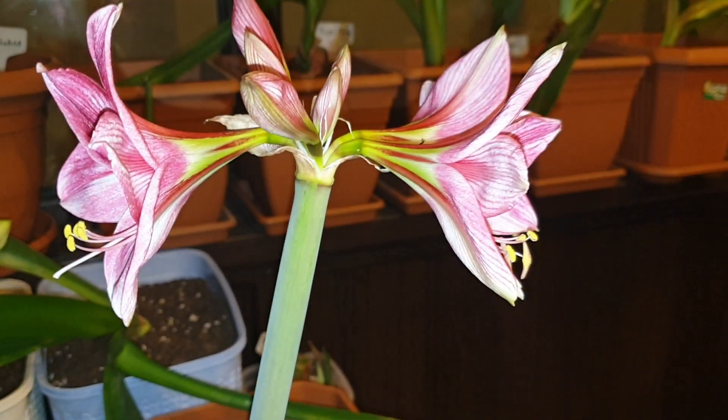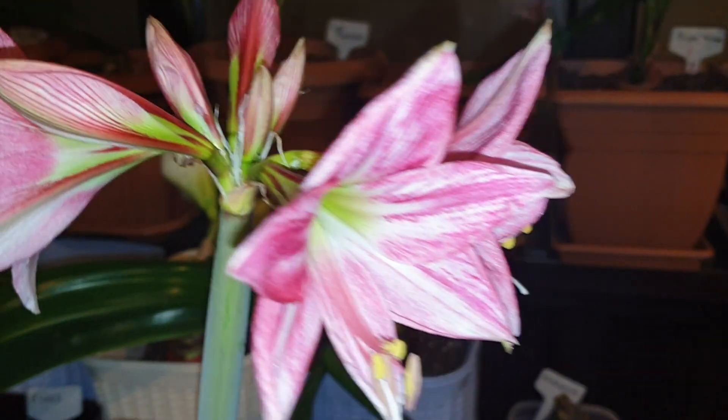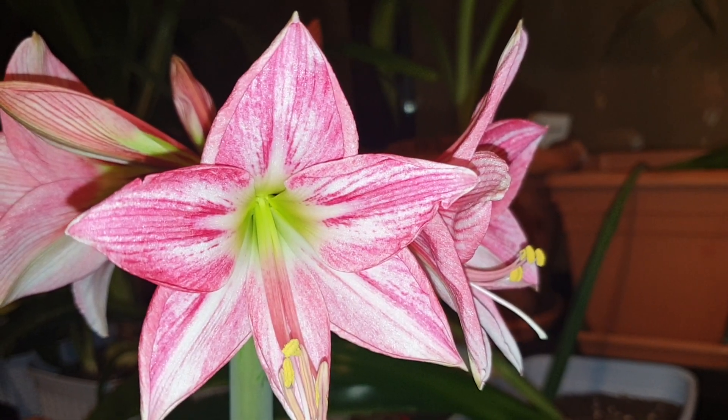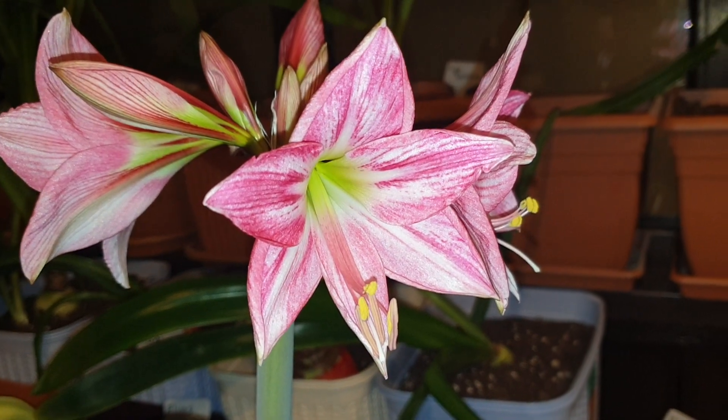And finally I got it! This is Neon, a hippeastrum, in the flower of the day series. Stay tuned for more videos — bye!